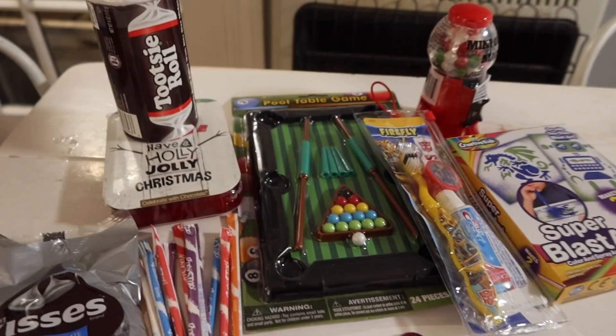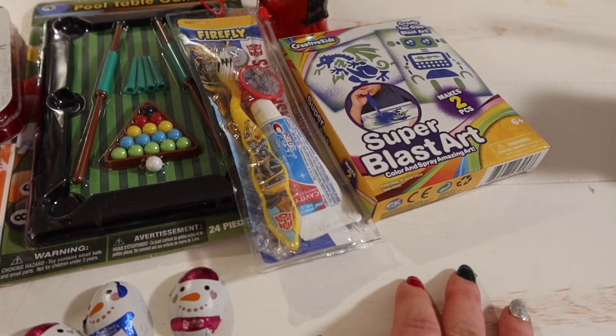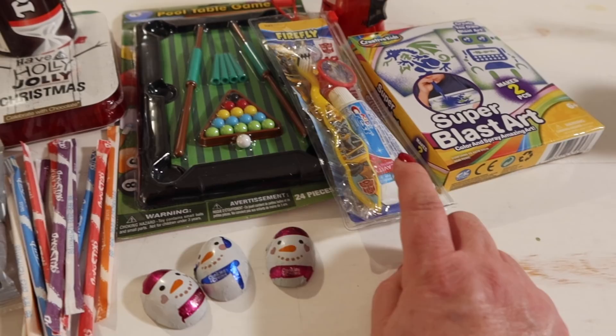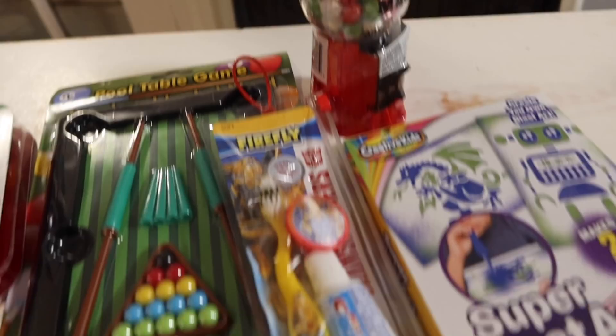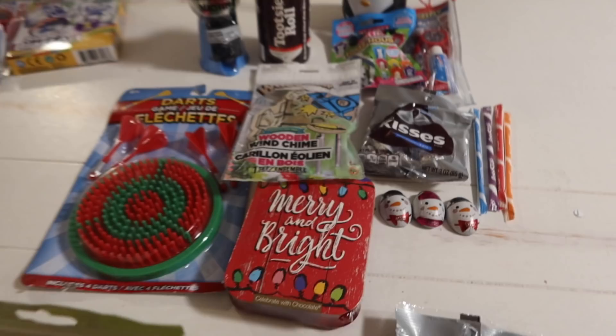This is Liam's stocking stuff so far. I think he'll like this art set — he's 10 and it's where you blow the marker, basically blast it out, so that will be fun. This is a younger kid's toothbrush, but I had an extra one and thought that's okay. Then gumball machine, pool table, snowman, pixie sticks, Hershey Kisses, chocolate, and Tootsie Roll bank.